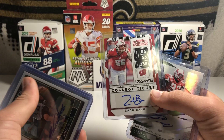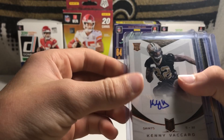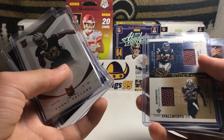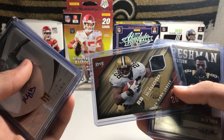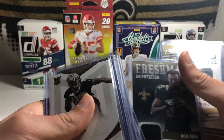A Kenny Vaccaro Rookie Autograph and a Nick Toon out of 50, Limited. A Sean Canfield RPA out of 99. A Dante Stallworth and Donald Caldwell — this is a football card, a literal card with football in it from 2002 Playoff. A Drew Brees Endzone Icons Manufactured Patch. A Deuce McAllister — pretty sure this is a Game Used — yes, this is a Game Used Deuce McAllister jersey. Nick Toon Freshman Orientation. Alvin Kamara Gridiron Heritage Patch. And an Aaron Brooks Patch out of 250.